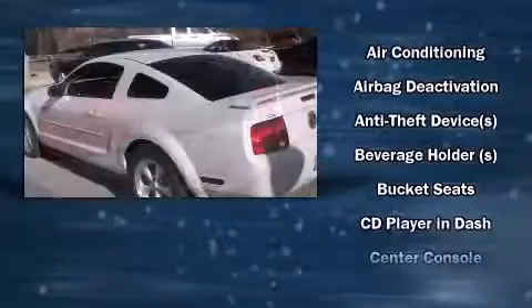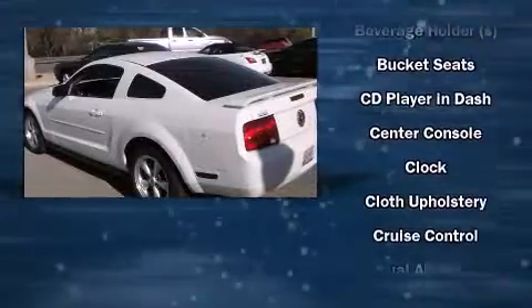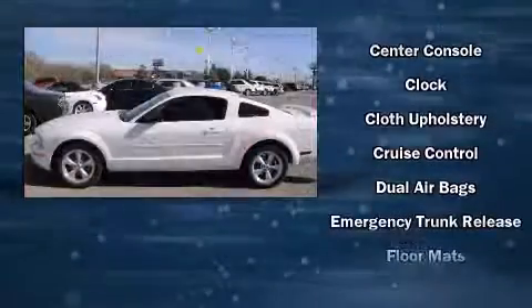All of the following features are included: power windows, cruise control, and remote keyless entry.